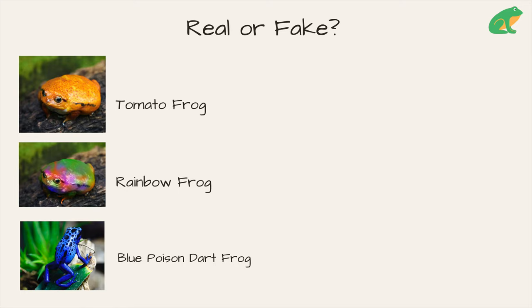One of these frogs does not exist. Is it the tomato frog, the rainbow frog, or the blue poison dart frog?